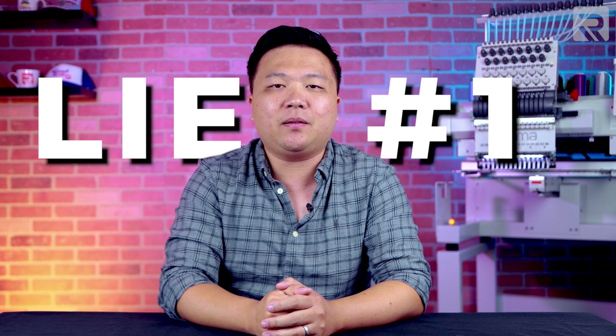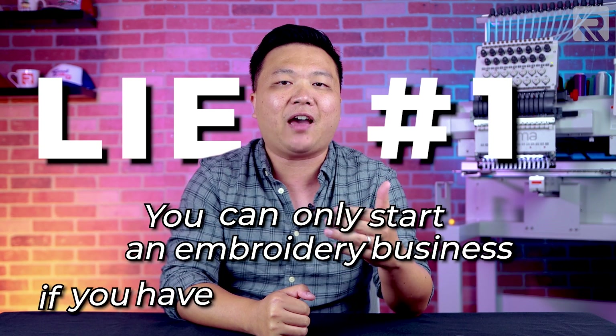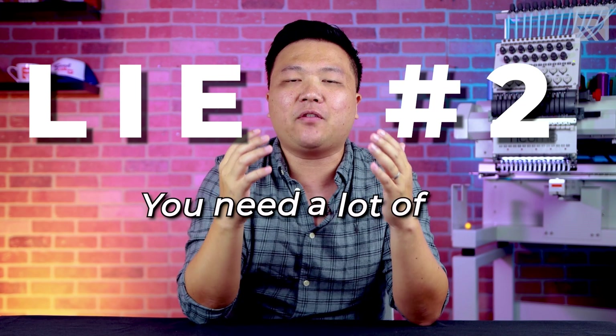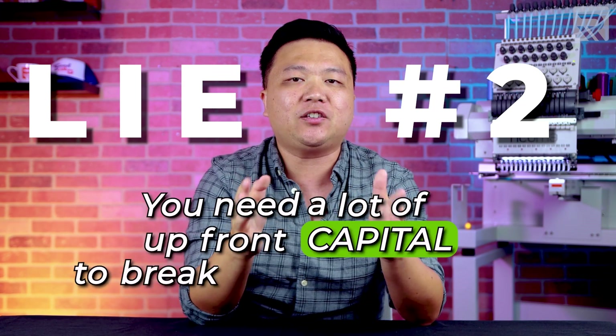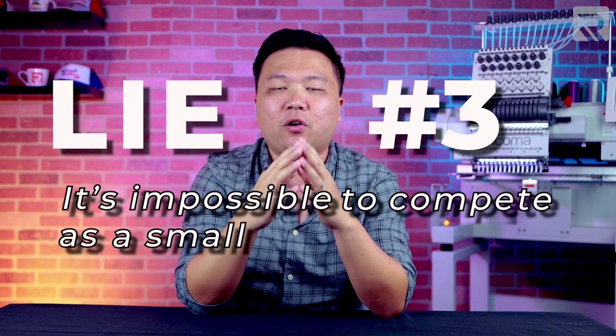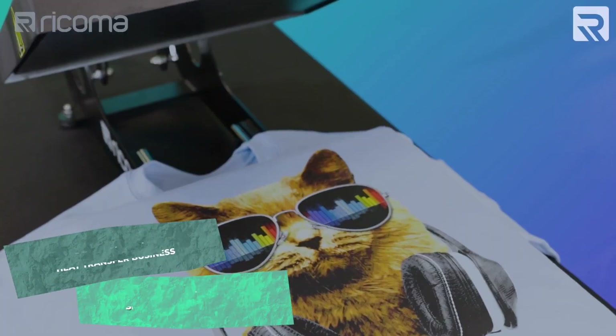I've decided to put a stop to some of the misinformation out there and clear up some of the biggest lies in embroidery. Lie number one: you can only start an embroidery business if you have prior experience. Lie number two: you'll need a lot of upfront capital to break into embroidery. Lie number three: it's impossible to compete as a small startup shop versus the large embroidery shop.